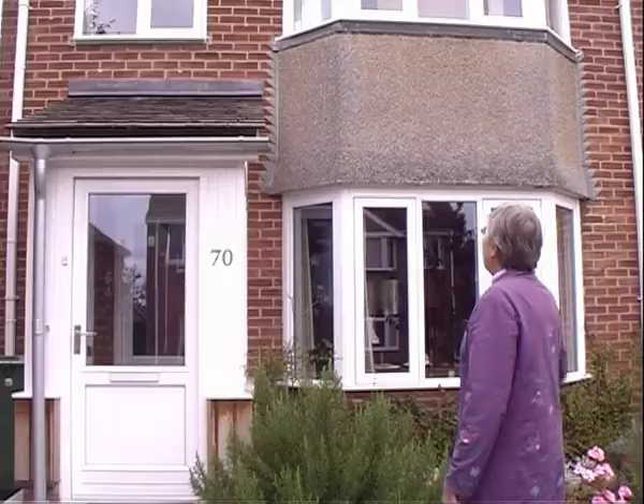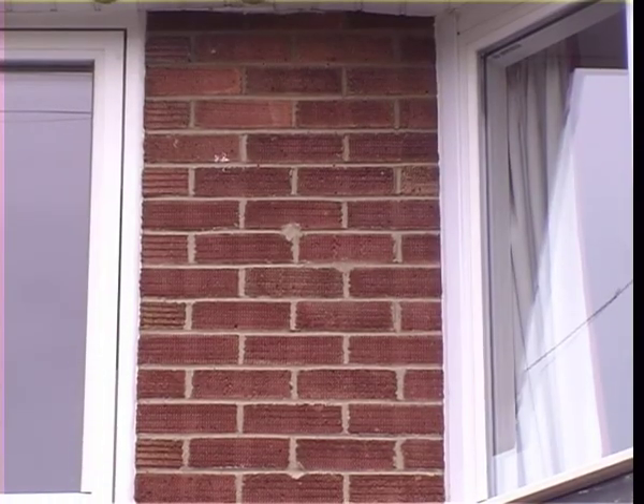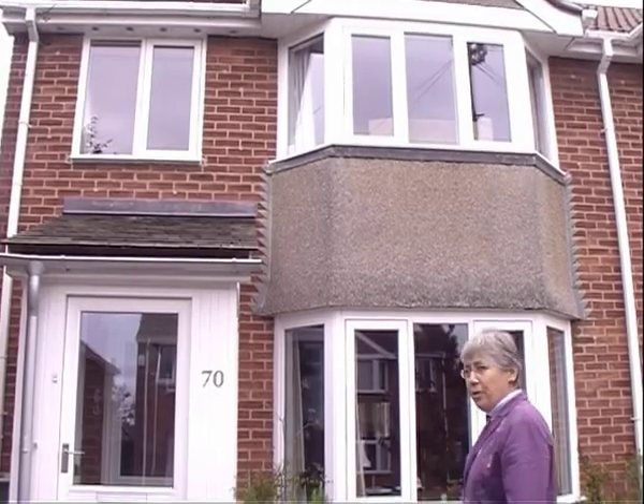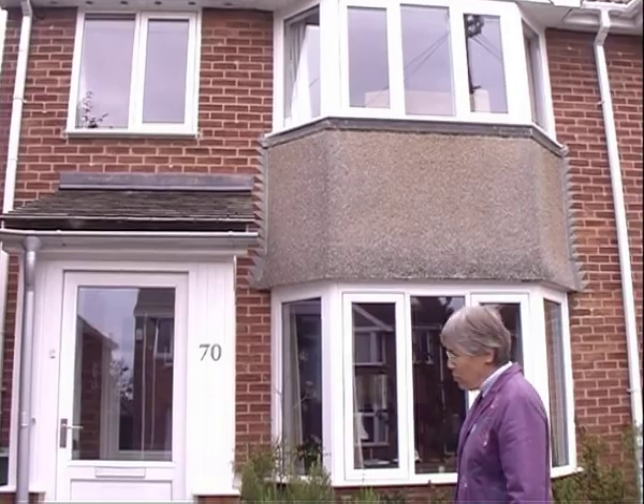I'll take you around to the front of the house to show you what I have done there. Up there where those little marks are is where the cavity wall insulation has gone in, and I think if you were only doing one thing, insulation is the most important one of all.